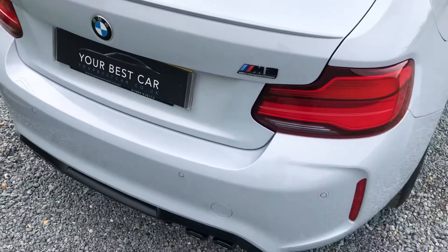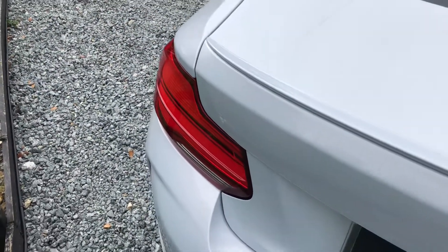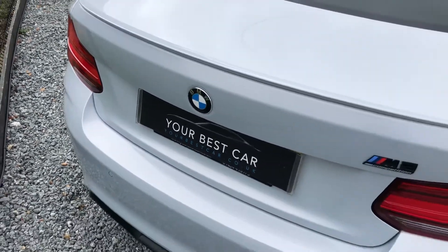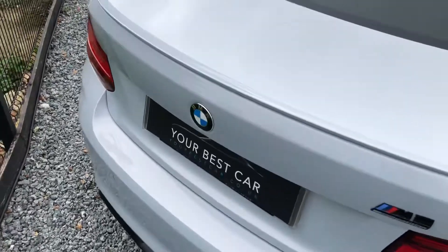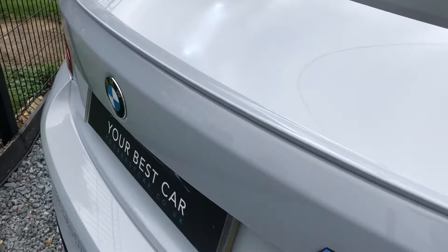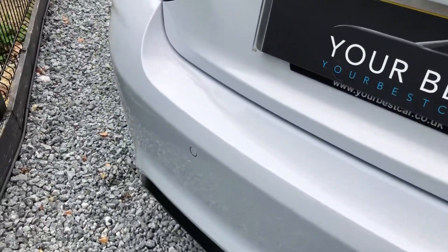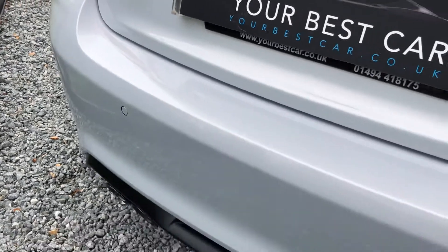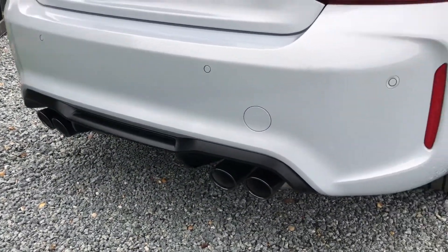We've literally just sold two black M2 Comps in the exact same way. This is actually our first Hockenheim Silver one — all of them have been black before, so we're very excited. Look how clean the tailgate top is. Lovely M2 Competition black badge, and there's the quad exhaust at the back, finished in shadow chrome.